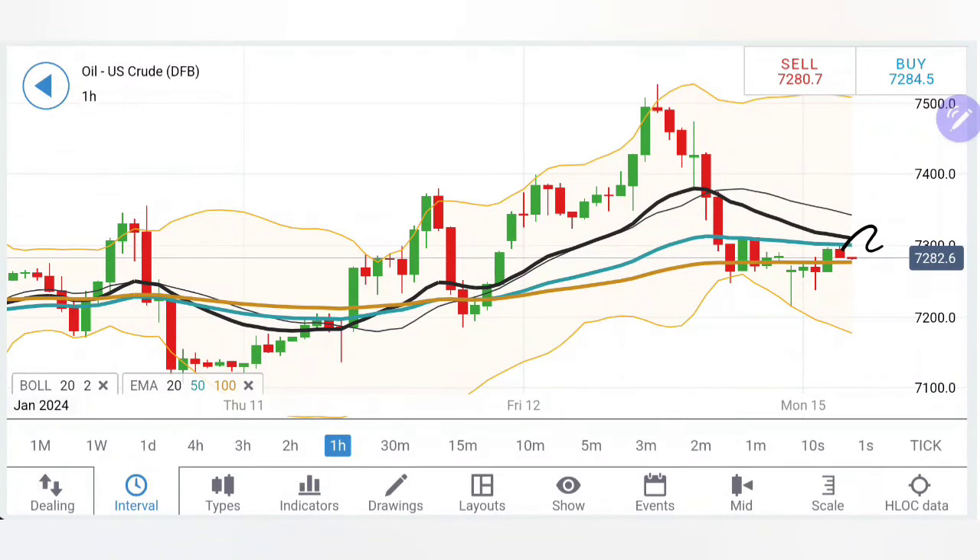Crude oil today has started on a flat note. It is yet to break beyond 73 levels, which is definitely a greater resistance, while on the downside, 72 has proven out to be a great support.